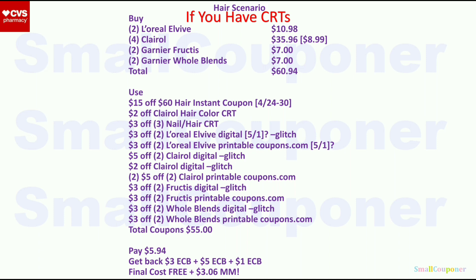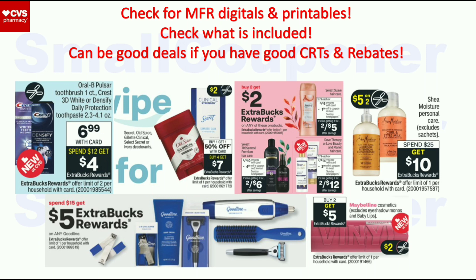For these deals, check to see if we get any manufacturer digital or printable coupons and verify what items are included, since some are select items. If you have good CRTs, rebates, or inserts, these may be really good deals for you — but couponing is different for everyone based on what you have and what you need.